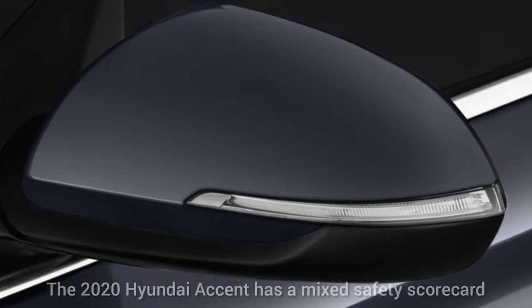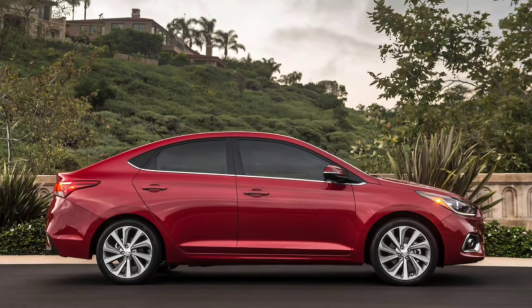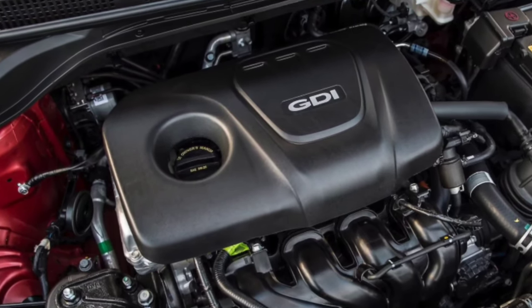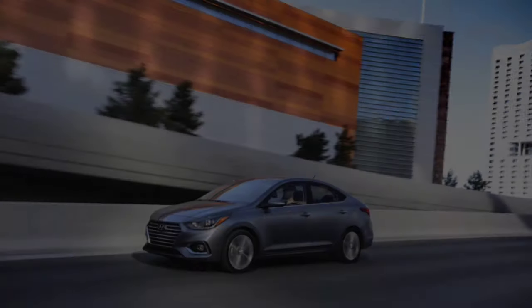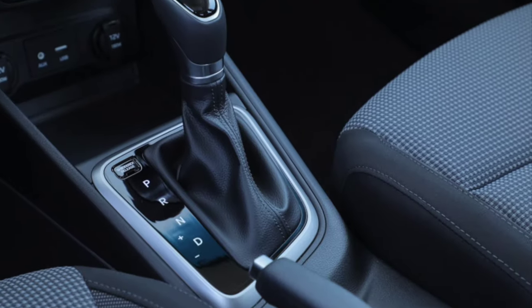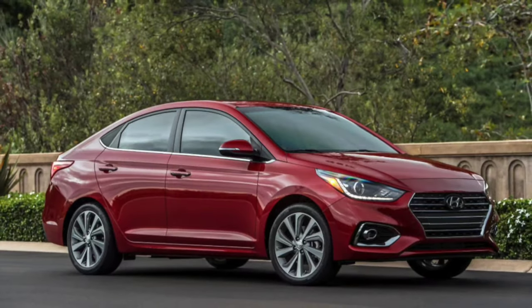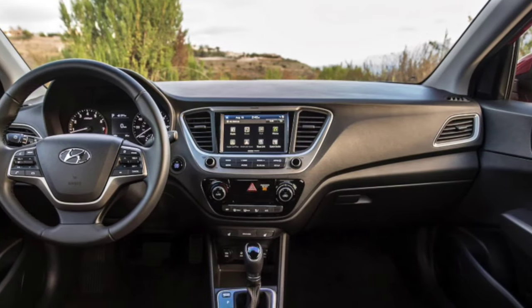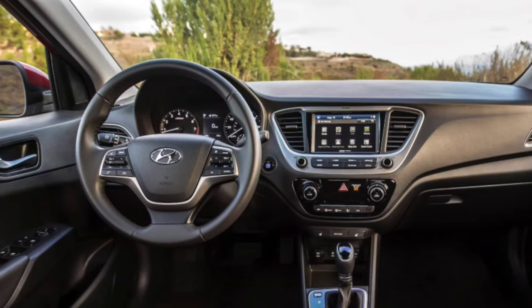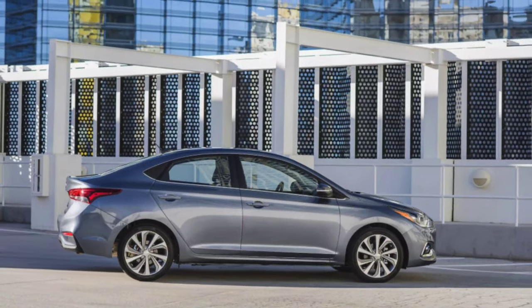2020 Hyundai Accent Safety: The Accent is safe for such a small car, provided you buy the Limited model for its automatic braking. Full 2020 crash test data isn't yet available, but what exists is promising. The IIHS gave the Accent a Top Safety Pick award in 2019, with good ratings in every category except passenger-side front overlap and headlights, where it scored acceptable. Automatic emergency braking is available only as standard on the Limited trim, so skip the lower Accents and stick with the top.